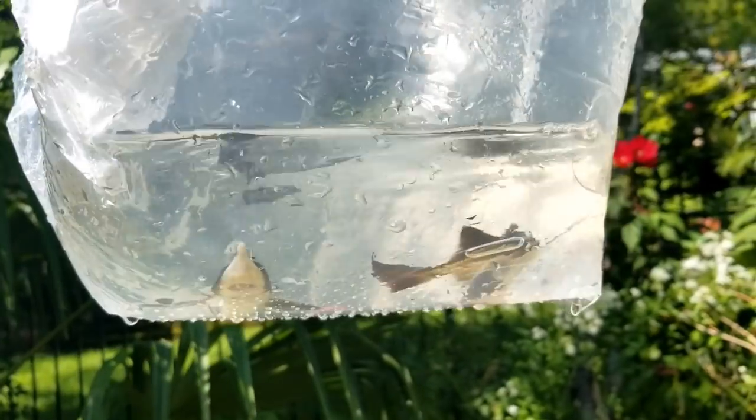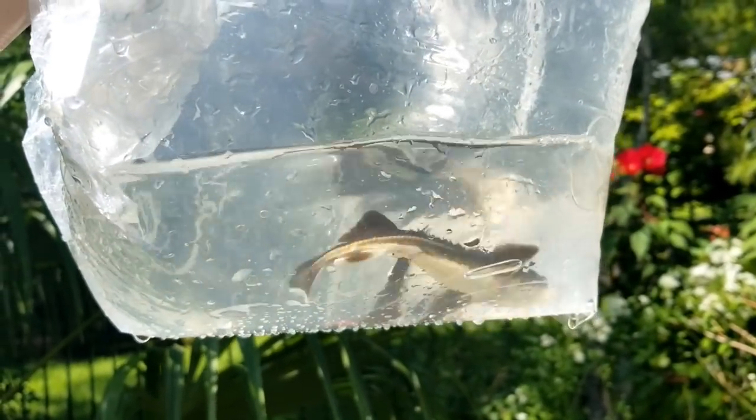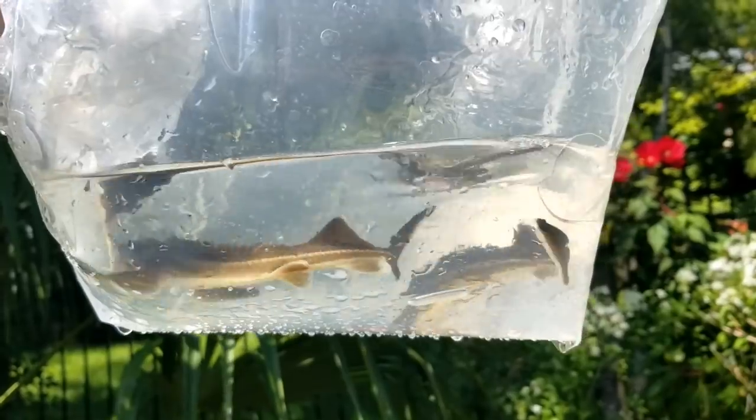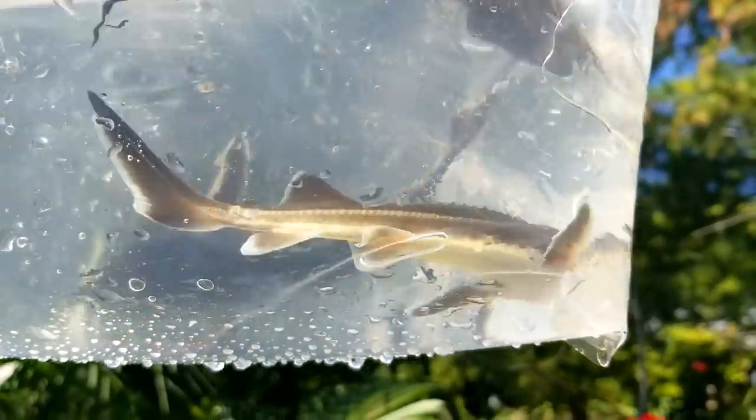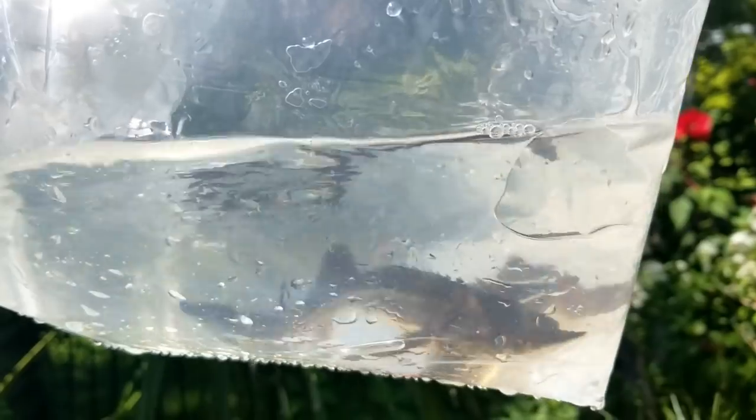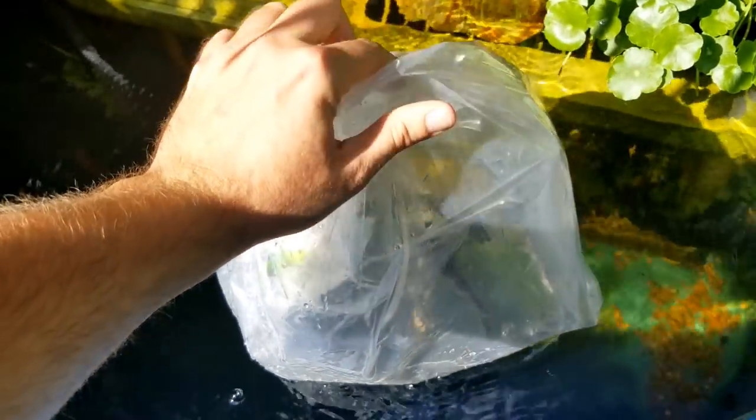They are awesome. I've actually been looking for sterlets for a good decade, probably. Nobody sells them in the U.S. — they're pretty hard to come by. You can find sturgeon, not the sterlets. Look at them. Little bitty sharks. So freaking cool. So much personality. Active fish, never stop moving. Can't even explain to you how excited I am about these.